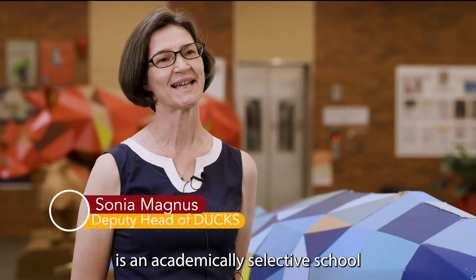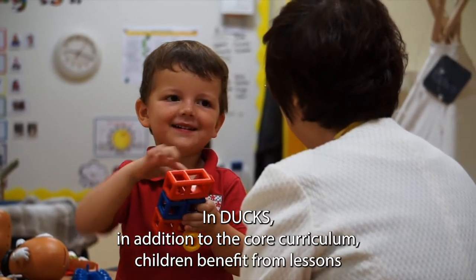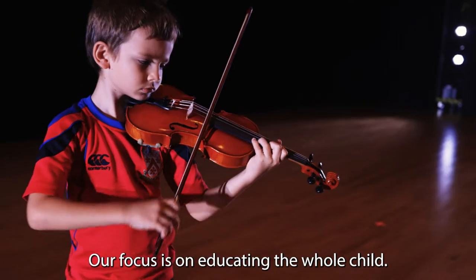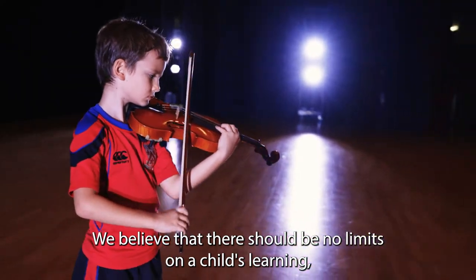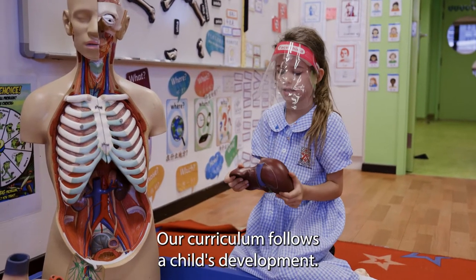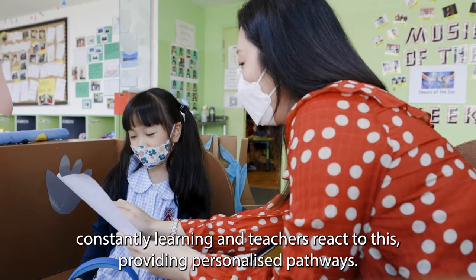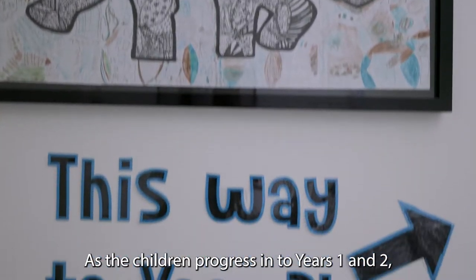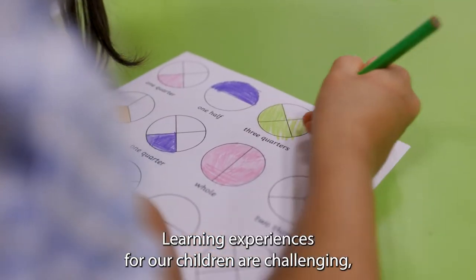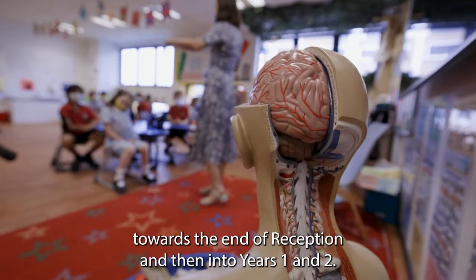Dulwich College Singapore is an academically selective school with an emphasis on a rich, well-rounded education. In Dux, in addition to the core curriculum, children benefit from lessons with early-years trained specialist teachers. Our focus is on educating the whole child. We believe that there should be no limits on a child's learning, whether they are two, five or seven years old. Our curriculum follows a child's development — we know that each child is unique, constantly learning, and teachers react to this by providing personalised pathways. As the children progress into year one and two, we follow an enhanced version of the English national curriculum. Learning experiences are challenging but play-based in the early years, progressing to a more formal approach towards the end of reception and then into years one and two.